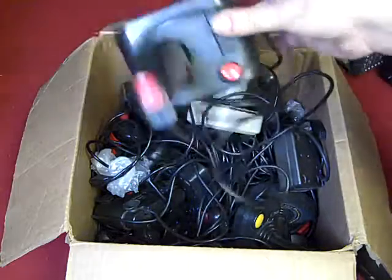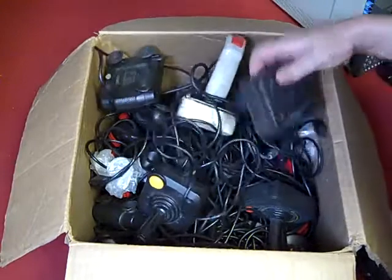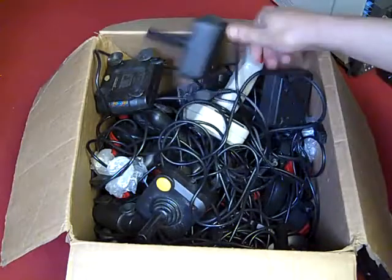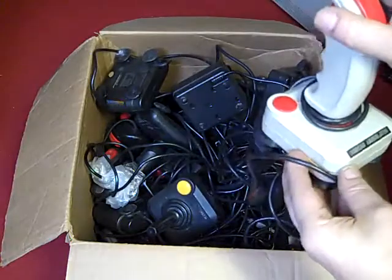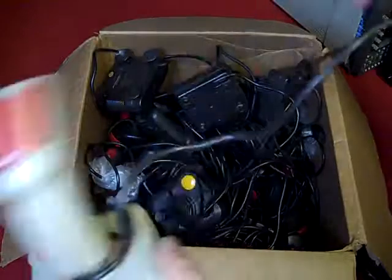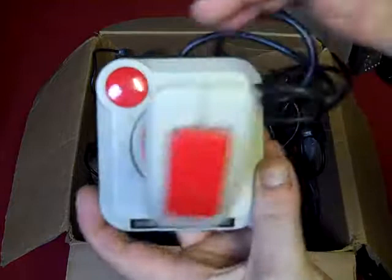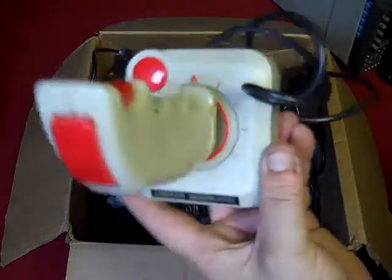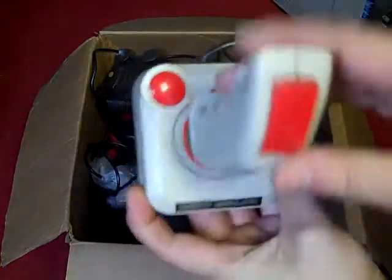That is a Delta 2000. There are more of the Quickshot cheapies. Let's see if we've got anything else. That's interesting - that's early. What have we got here? That's a Cheetah - a Cheetah Annihilator. It doesn't feel brilliant - that button doesn't work at all - but I'm sure there's something we can do with that. Quite nice that it's a cream coloured one rather than black.